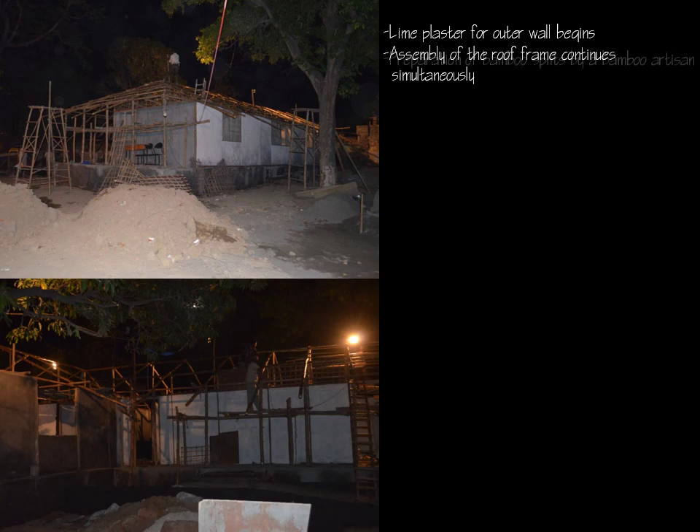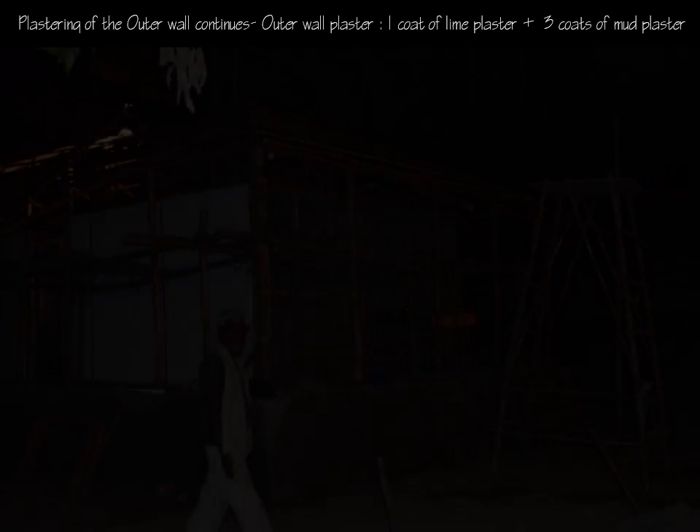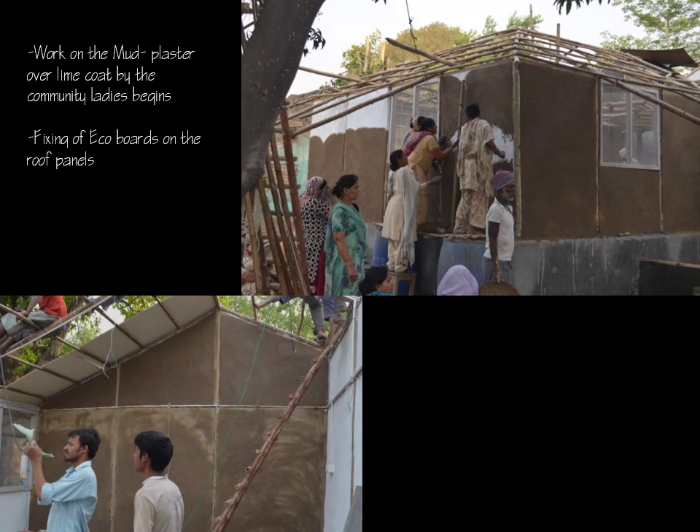The outer walls were plastered with lime to prevent termite attack on the bamboos. Simultaneously, work on bamboo furniture by artisans continued. The outer walls were coated with one coat of lime and three coats of mud. Surprisingly, plastering work done by community women was faster than the masons; it was done to promote and preserve the knowledge of community people.